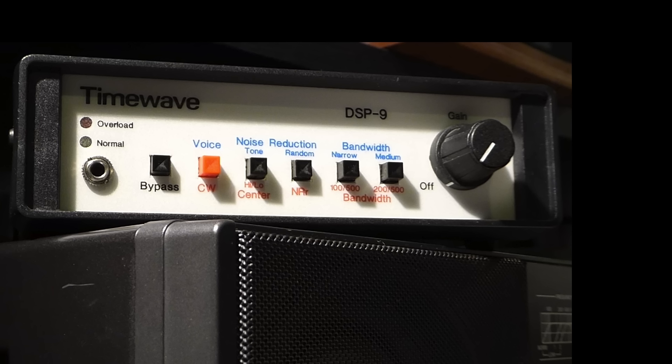Finally, there is a knob for power on and AF gain. This knob becomes your AF gain control going forward. I'll demonstrate this in a minute.